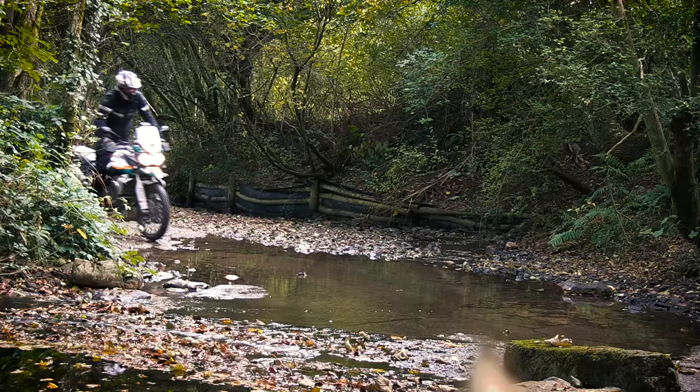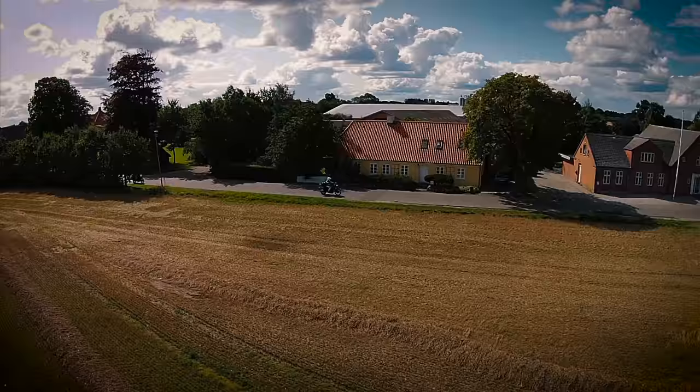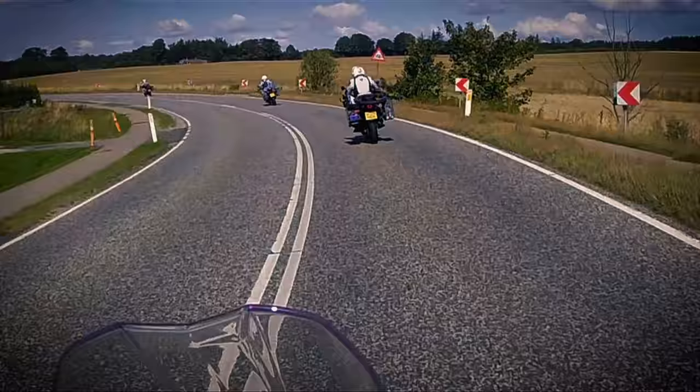This Triumph Tiger has a history — a good history, in fact a great history. In its short two-year life, it has achieved more than many will in a lifetime. It came off the production line and was one of the four lucky bikes we took to the Arctic Circle for our Great Arctic Bike Off TV series.